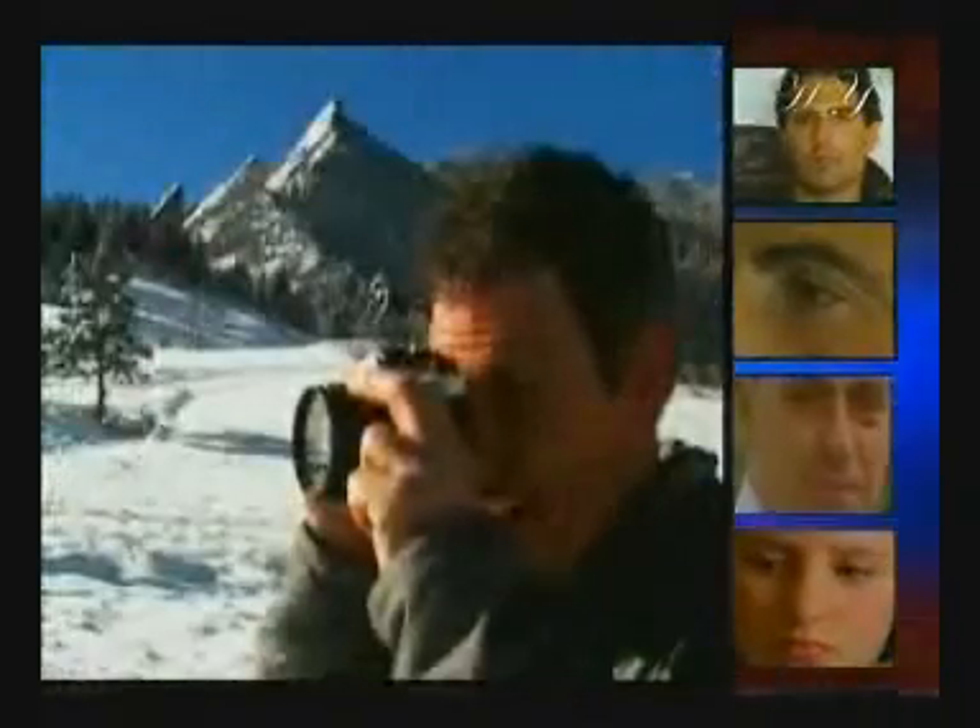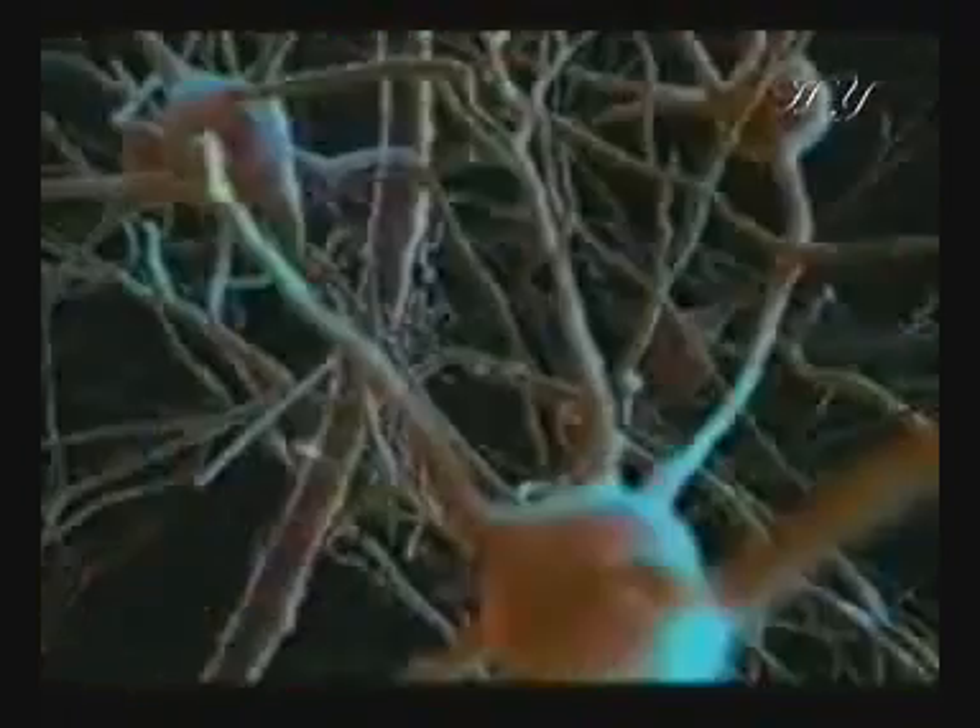But when we do want to focus on an object at a certain distance, we need not make any measurements or optical calculations. To see, all we need to do is look. Everything else is done for us by the eye and the brain, automatically.